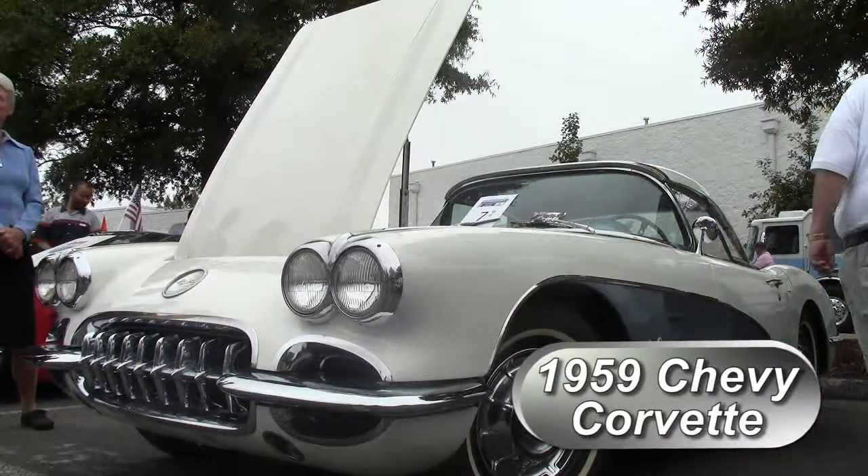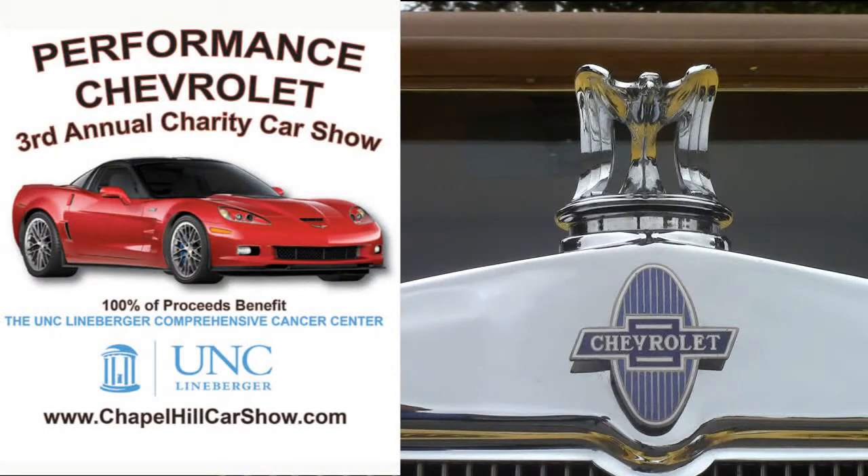Thank you all for coming out and supporting the third annual charity car show. Thanks — I'm a happy driver. Thank you.